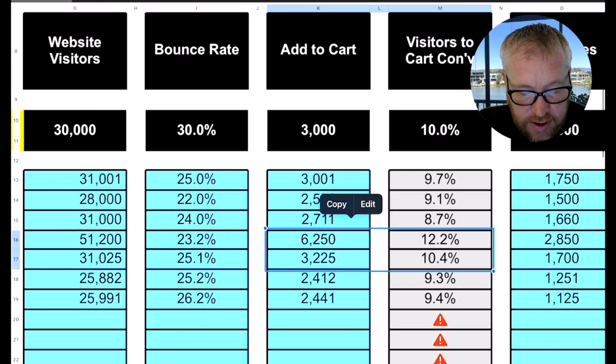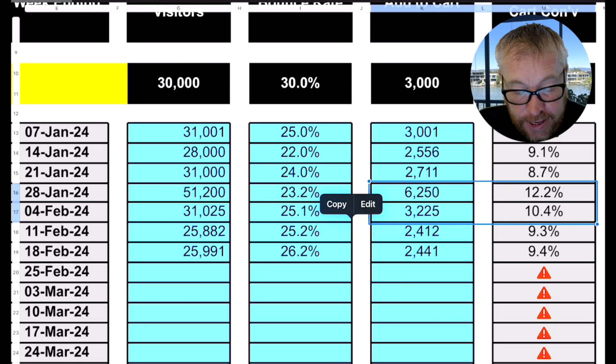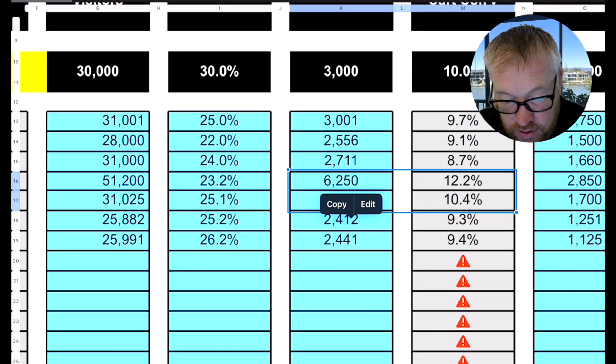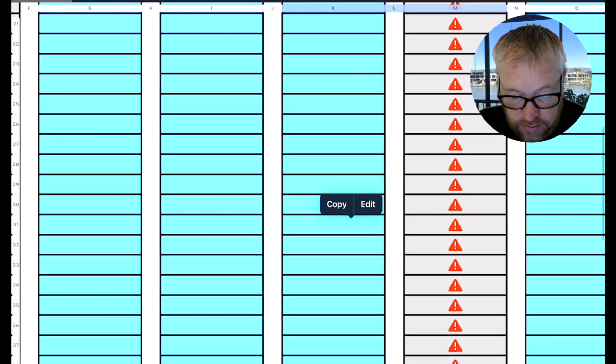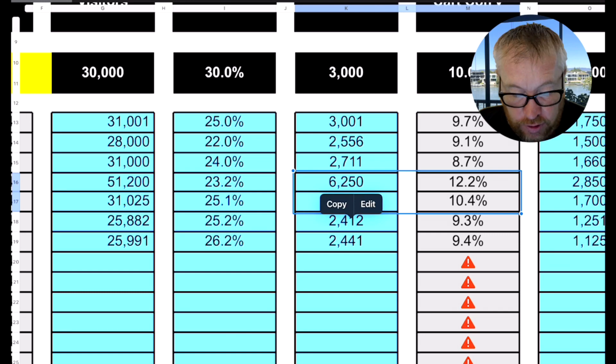You can see here the adds-to-cart — our target is 3,000. We've got 3,001, 2,500, 2,700. That big week with the email blast we got 6,250. As a percentage, 10% is the target and we're just trending underneath that — 9.7, 9.1, 8.7 — but we had two great weeks at 12.2 and 10.4. Looking at the average at the bottom, it's 10.1, which is bang on target. Conversion rate to add-to-cart is pretty much on track, though I'd be slightly concerned about those recent weeks.